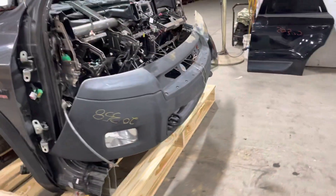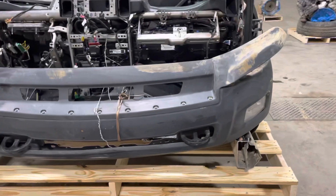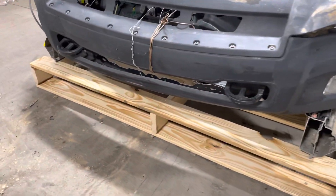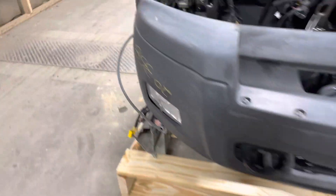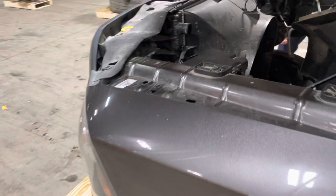We have the projector headlights, black textured front bumper with fogs, tow hooks. We removed the front winch — that's sold separately.